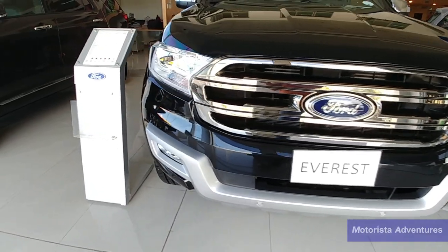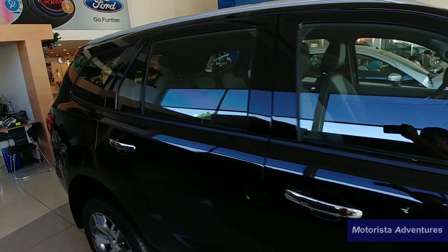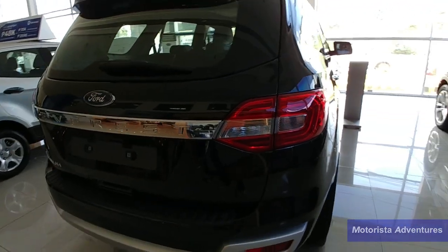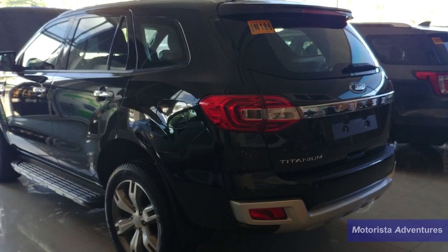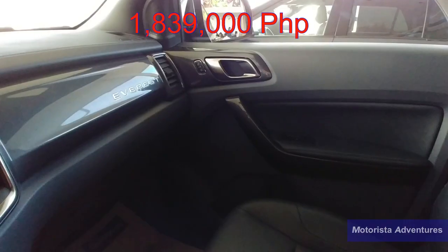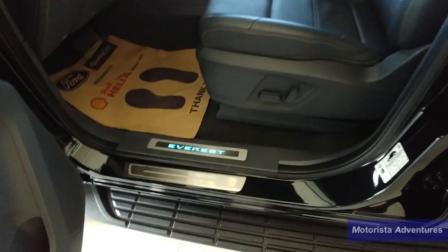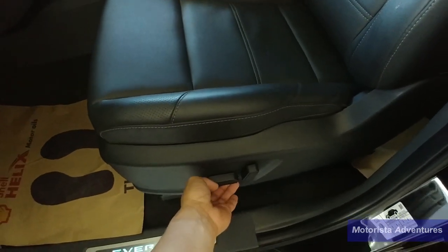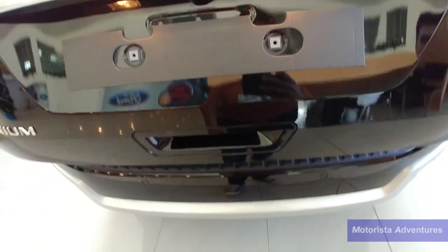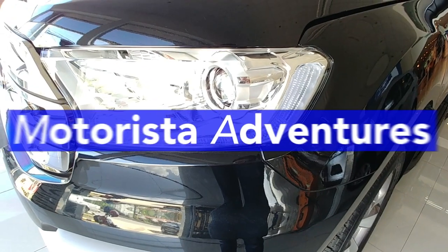This car has a lot of kit for its price tag. Only time will tell after 10 years if those advanced safety features will still be working without a long list of expensive repair costs. All in all, the Ford Everest is an awesome alternative to the Toyota Fortuner, Isuzu MU-X, and the Mitsubishi Montero Sport at a price tag of around 1,839,000 pesos. It's priced on the upper end of the range, competing directly with the Isuzu MU-X 4x4. If you ask me, is the Ford Everest worth it? I'd answer yes, if you're looking for a car that is packed full of tech. If not, then the Trend variant is still the way to go.